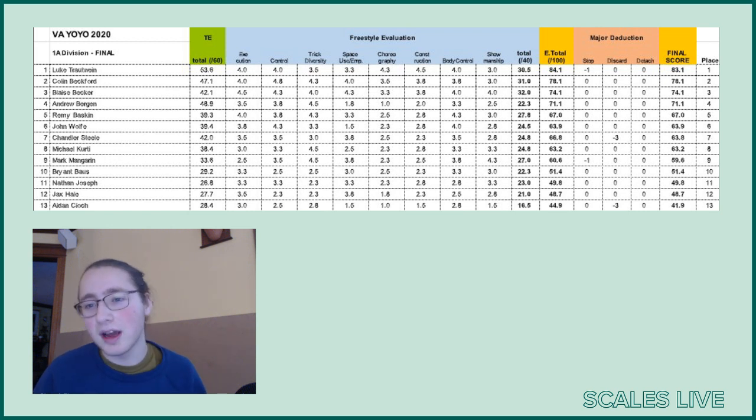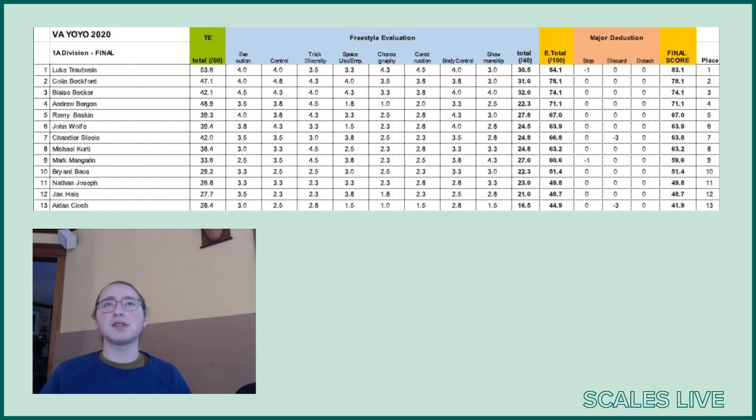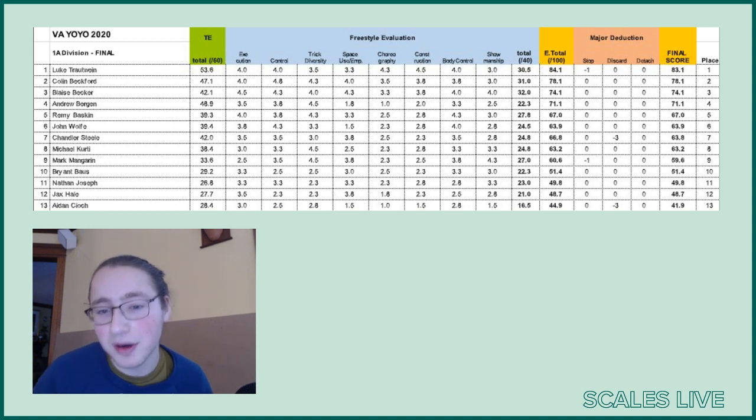Body control, 4.0 — really solid body control. And a 3.0 in showmanship, which I also agree with. I don't think there was anything outstanding about his showmanship; it was pretty much in the middle, as a 3 would illustrate. So those are all of the eval categories.